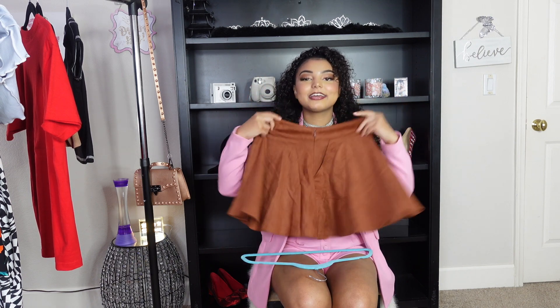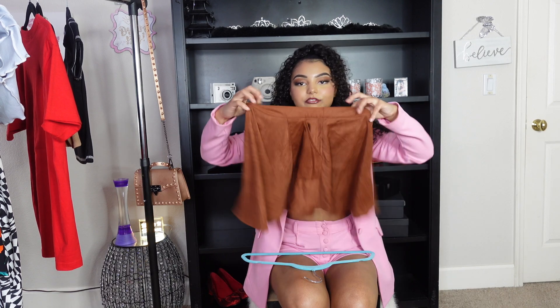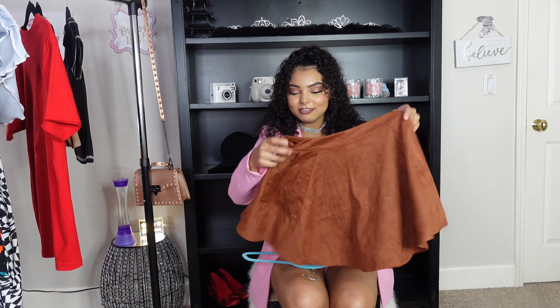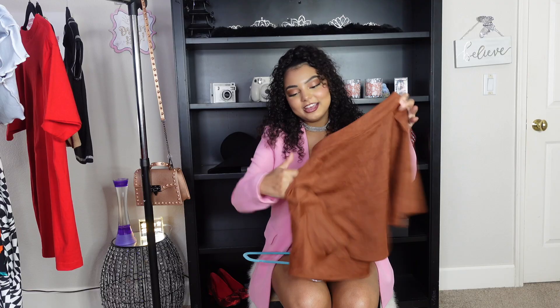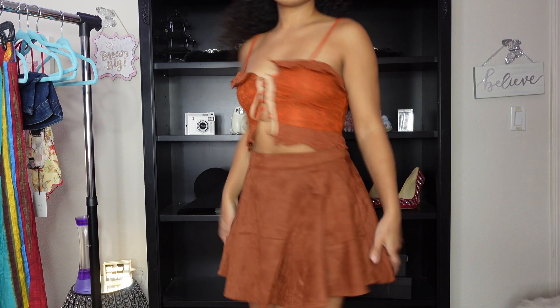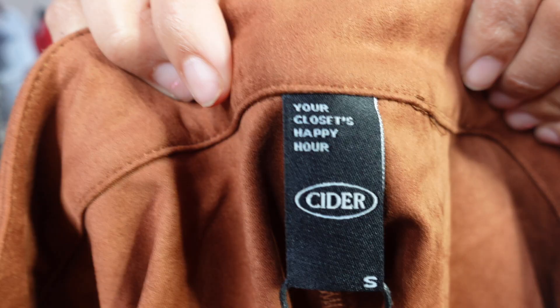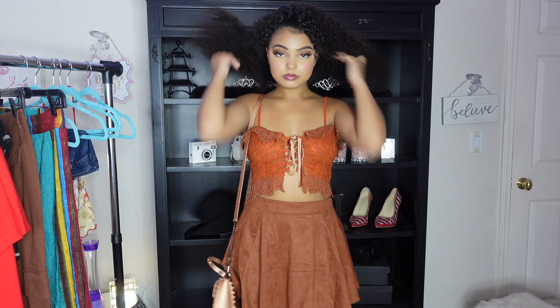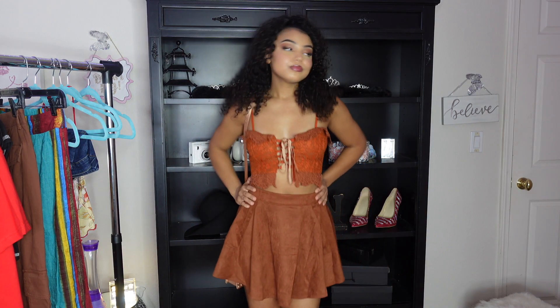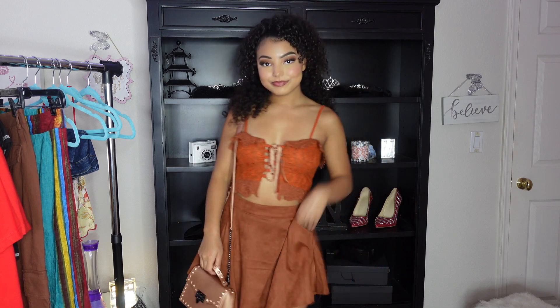The next thing I got was this skirt — it's very velvety feeling, probably the softest skirt I've ever gotten. It has little pockets in the front and a zipper on the side. I got this in a size small, same as the last two tops. The packaging from Cider was so cute — they even sent little stickers. The tag says 'your closet's happy hour,' which is very nice.